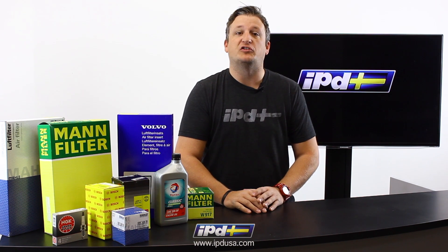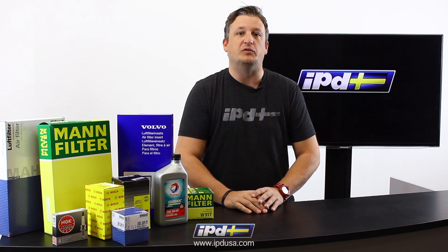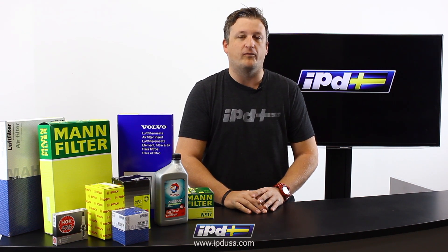And like always, if you have questions about these products, you're more than welcome to call our customer service staff and Volvo enthusiasts at 800-444-6473. Thanks for watching and have a great day.